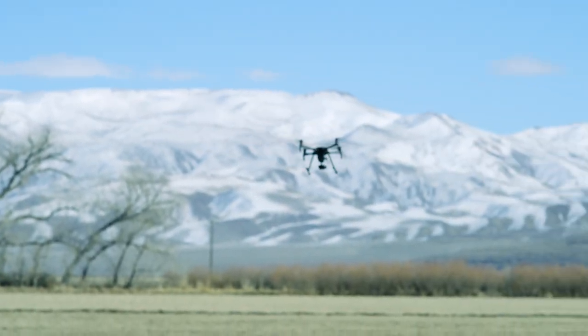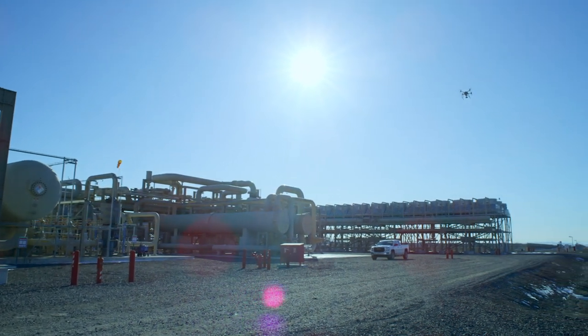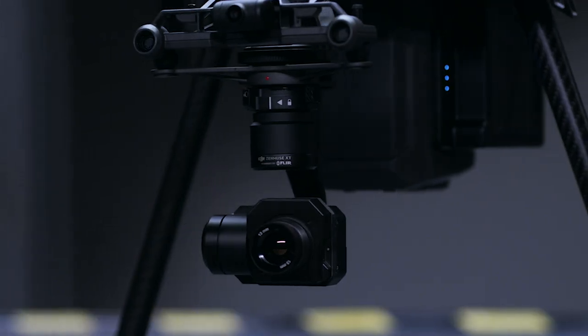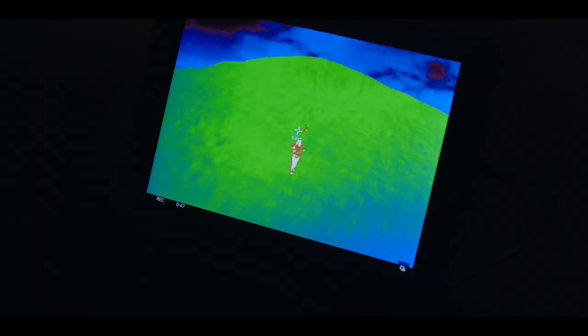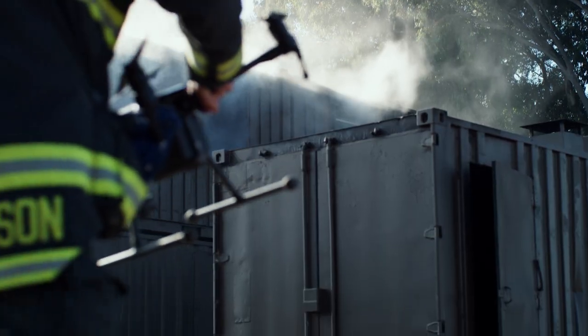Two years ago, DJI teamed up with FLIR, the world leader in innovative imaging systems, to bring thermal data to a new generation of pilots. The partnership gave rise to the Zenmuse XT, a highly sensitive thermal camera that enabled drone operations for everyday firefighters, emergency responders, agronomists, inspectors, and more.